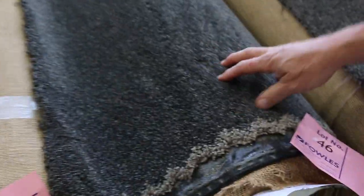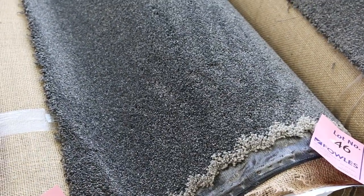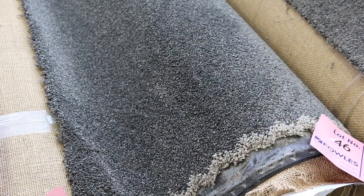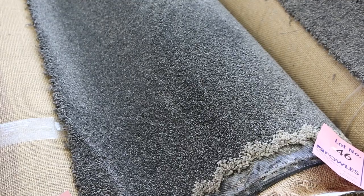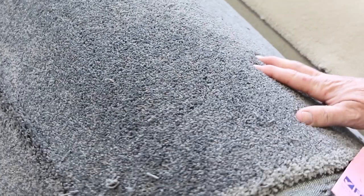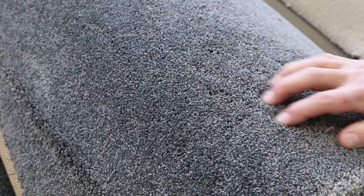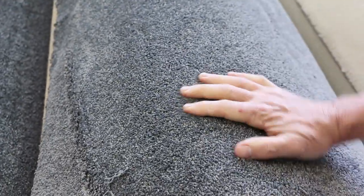Lot numbers 46 and 47 are the Venetian — heavy duty, high quality 60 ounce solution dyed nylon. I've got a 5.5 and a 16.2 metre roll. These would normally retail at around $180 a metre. The colour is awesome — it's got that nice stipple finish in a charcoal colour. I'd be thinking around $50 to maybe $60 a metre. Lot numbers 48 and 49 are also solution dyed nylon — a 12 metre and a 14.6 metre roll in a nice grey colour, very popular. I'll be thinking $50 a metre — saving yourself $100 plus.